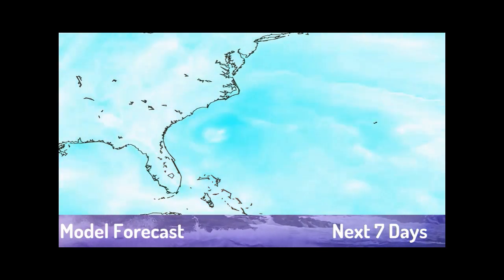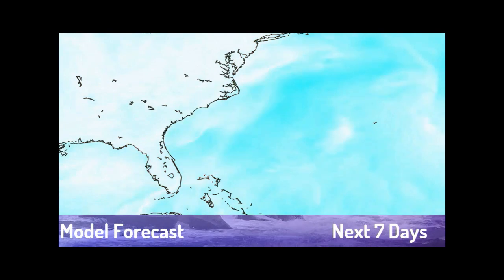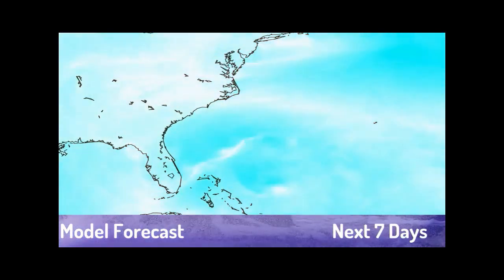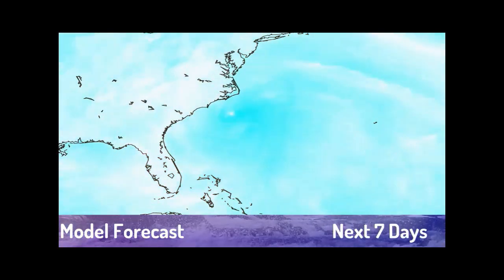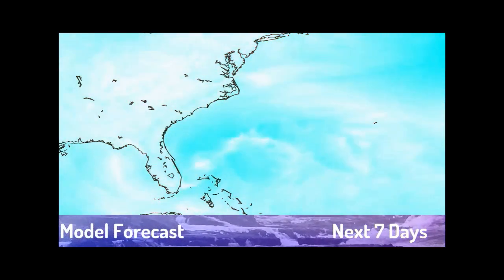For the wind forecast, we can see some wind speeds right off Cape Hatteras, and then it becomes an extratropical system as we move further on, with nothing else really happening in the Atlantic — so this is probably the only major feature going on in the Atlantic at this moment.